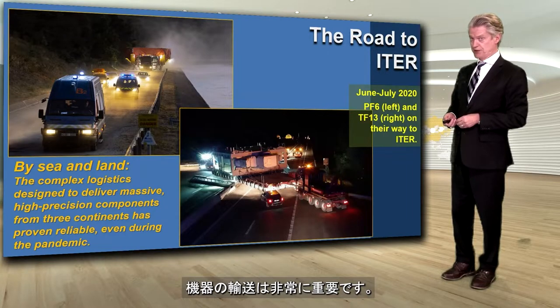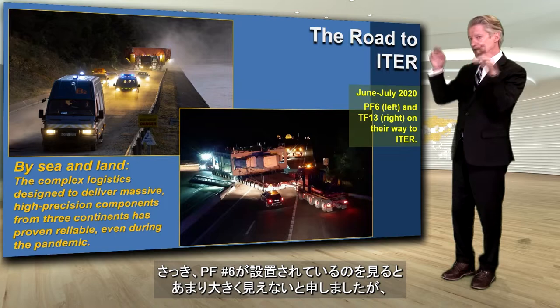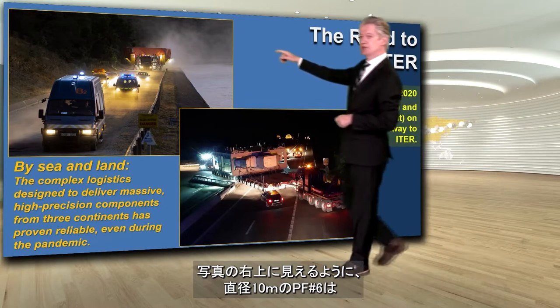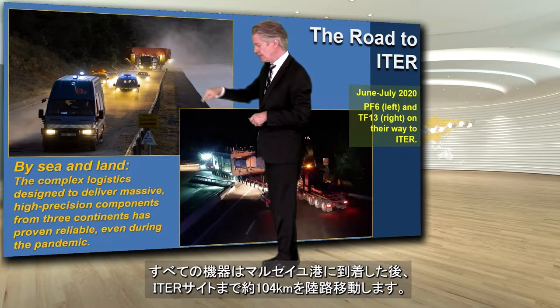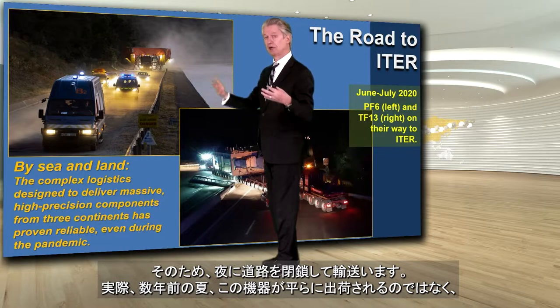Delivery is quite important. That little magnet PF6 doesn't look very big when you see it being installed, but in the photograph at the top right you can see that PF6 at 10 meters is a huge load to come up the ITER itinerary. All the components arrive in Marseille at the harbor, and then they have 104 kilometers to travel all the way up to ITER. We're shutting down the road at night in order to make that happen.